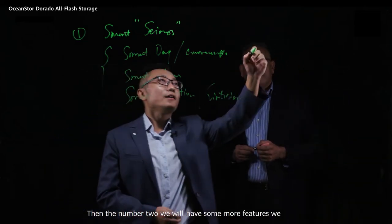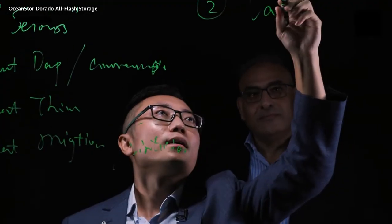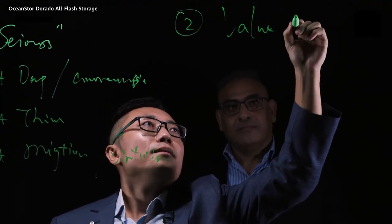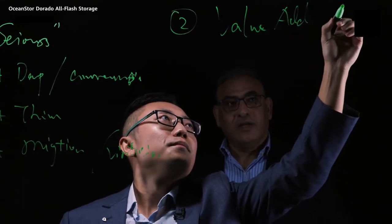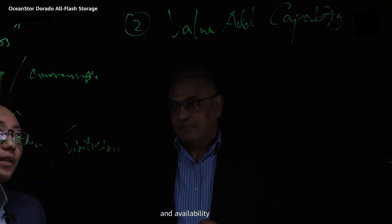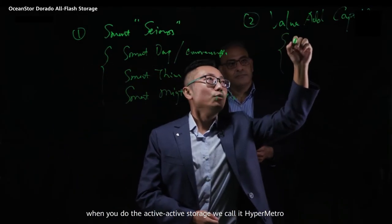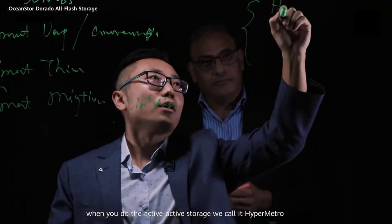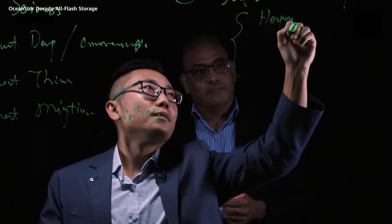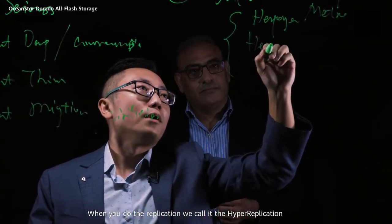Number two, we have some more features we call value-added capability and availability. Number one is when you do active-active storage, we call it HyperMetro. And also when you do replication, we call it HyperReplication.